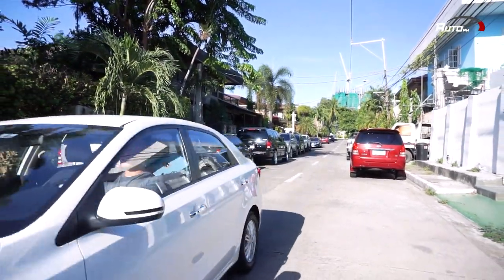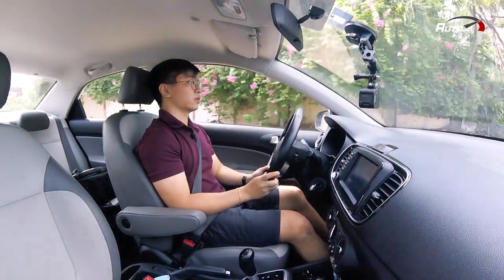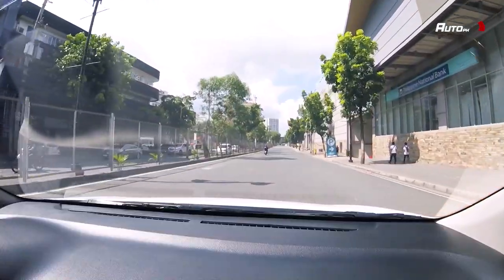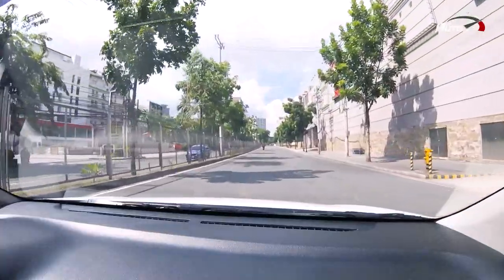Its ride quality is also good — although it's not the smoothest, okay na rin naman siya. The only con I can say about the Soluto is the road noise, because even at low speeds maririnig mo siya. We all want less road noise when we drive.